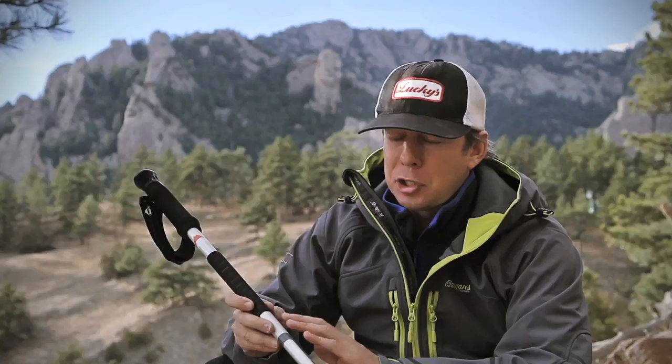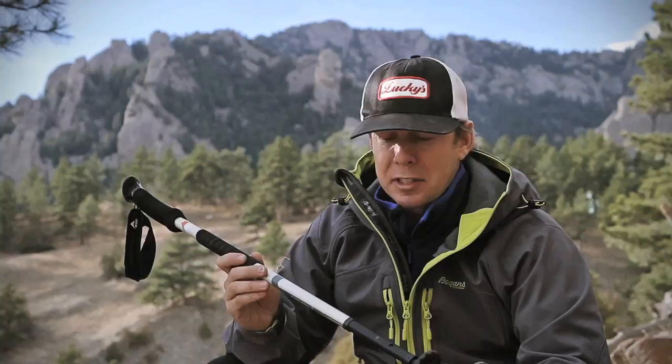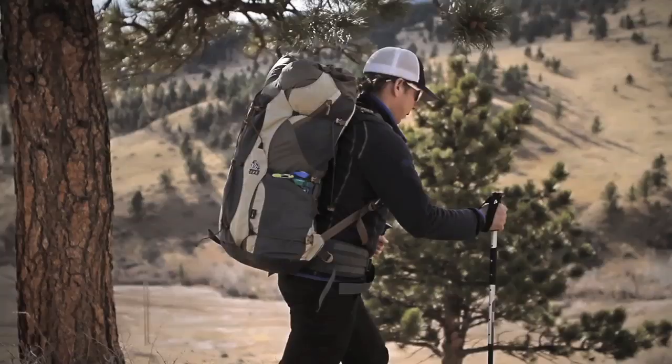Probably the pole that I've been using the most is the Sherlock UL3. The reason I like this pole is because of its small stowaway size, three sections, and super lightweight. It's also got an additional grip right here, which is super nice for climbing and hiking.